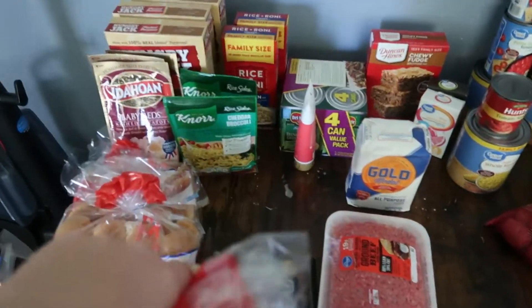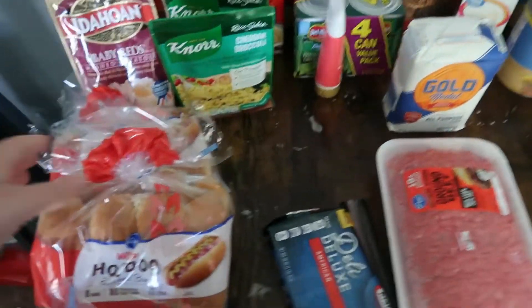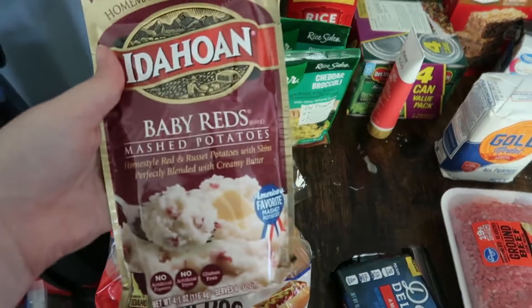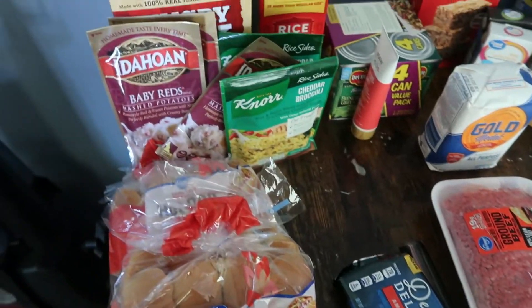First thing I got is some hamburger buns from Kroger's. I also got two packs of hot dog buns.